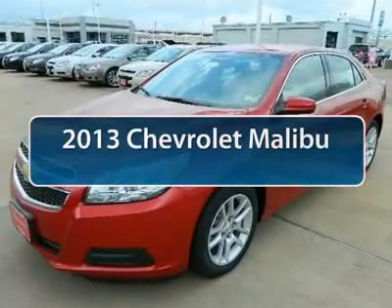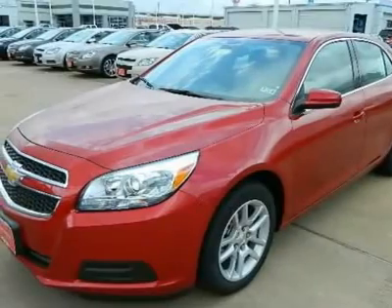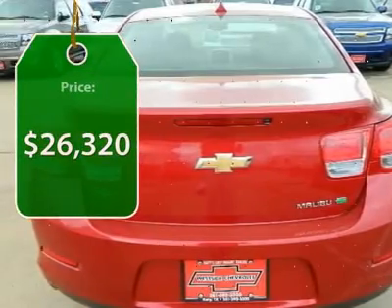The 2013 Chevy Malibu. A combination of performance and fuel economy. The Malibu is a great commuting car and it's priced below $30,000.